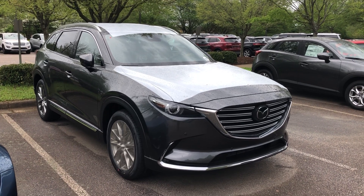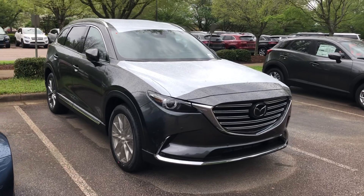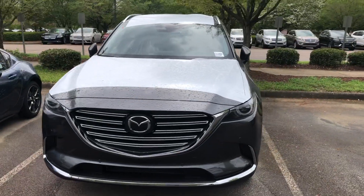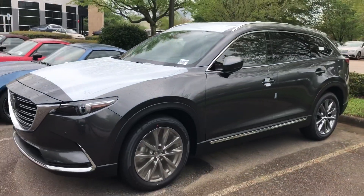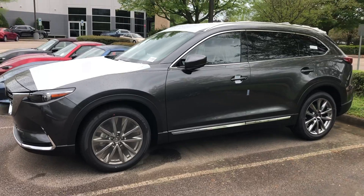This is the 2019 Mazda CX-9 in the Signature trim — the highest trim — all-wheel drive, metallic gray color, and the most expensive vehicle Mazda sells in the US.